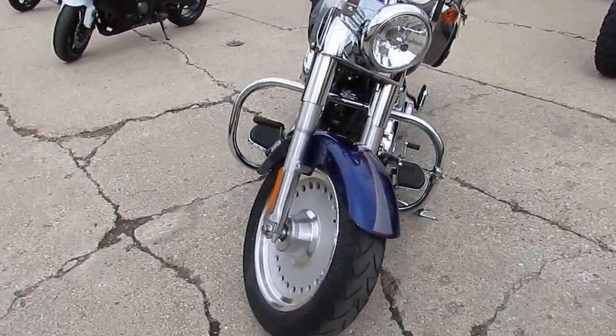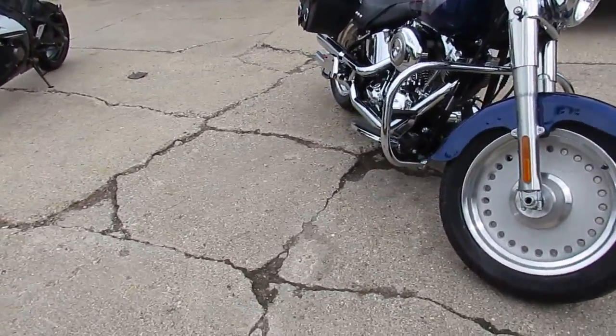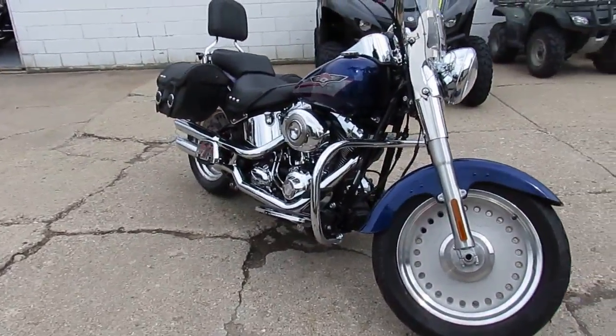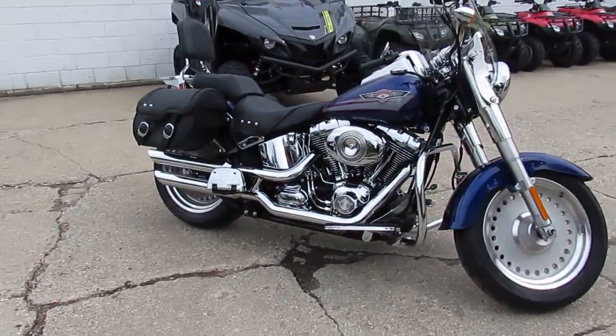As you guys can see, this thing's done right. It's got a super cool paint job, slash cut exhaust, windshield, backrest, saddlebags, luggage rack, tons of chrome. It's a great bike — 2007 Fat Boy.